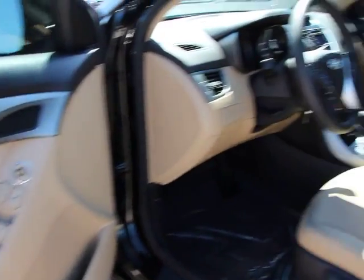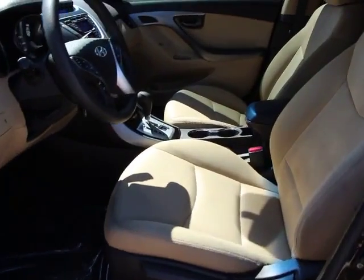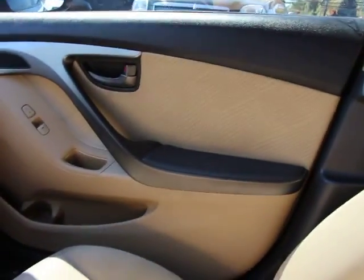Rear defroster, power door locks, power windows, rear window defroster, security system, CD player, trip computer, electronic stability control.